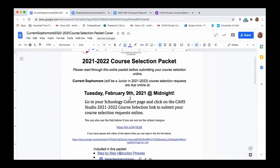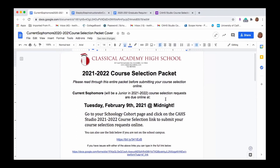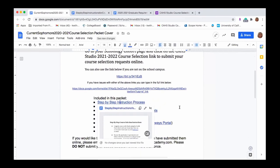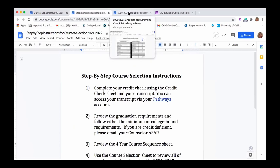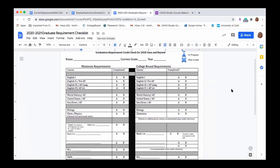When the course selection information was emailed out — and you can also find it on Schoology under your cohort page — you'll have your specific grade-level virtual packet available online with all the important attachments and information you need to make your best choices for next school year. I'm going to quickly overview some of the important attachments. One of the first documents is step-by-step instructions for students, including the credit check sheet.